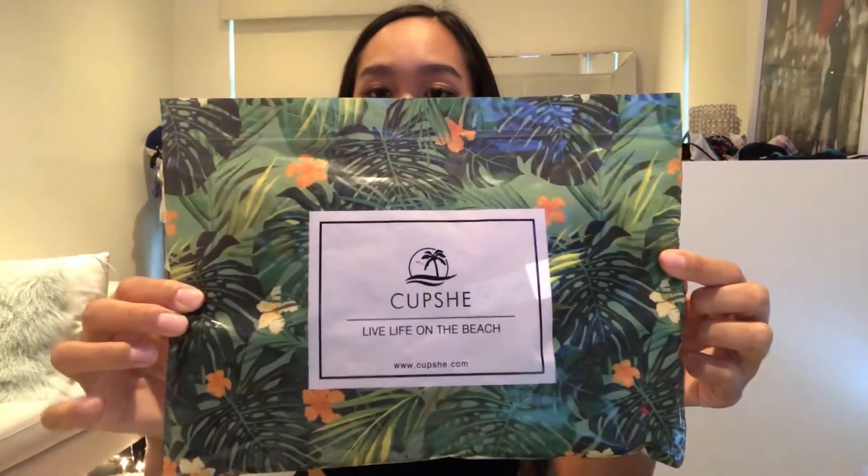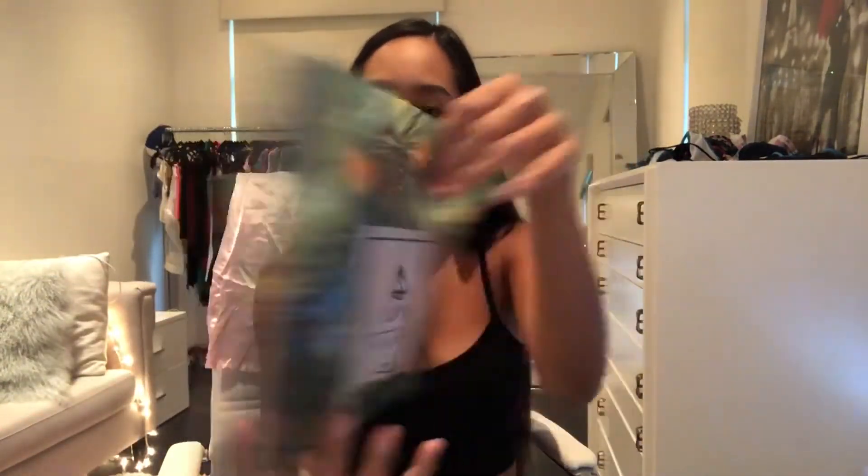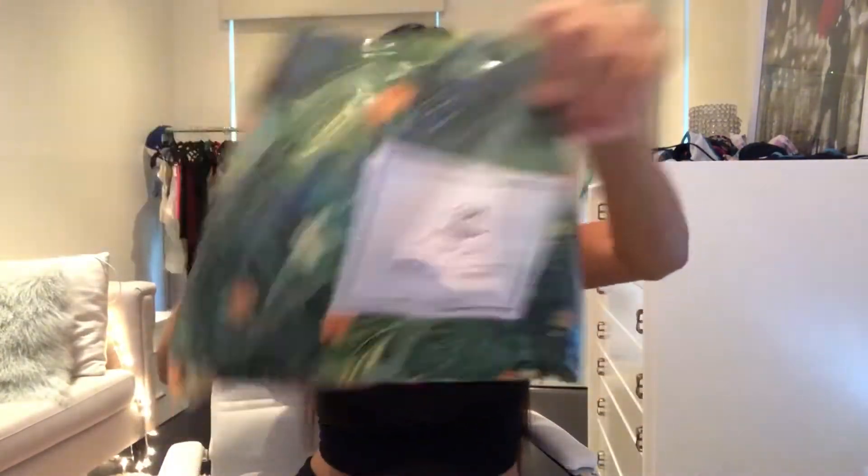So I have three bikinis here. This is the packaging it comes in — it's super cute, has the name in the middle and a palm tree floral design. The back is clear so you can see which bikini it is, and it's like a Ziploc bag. So cute.